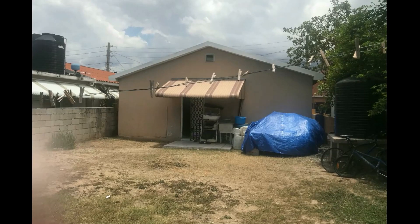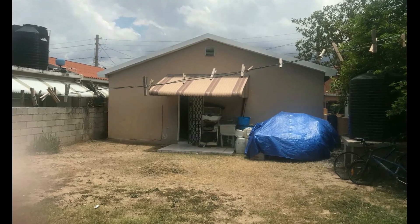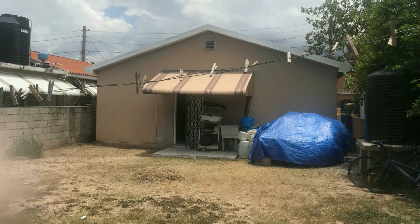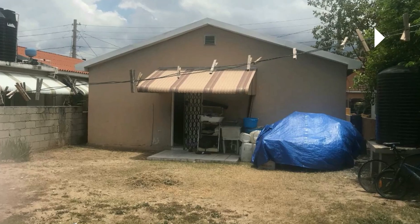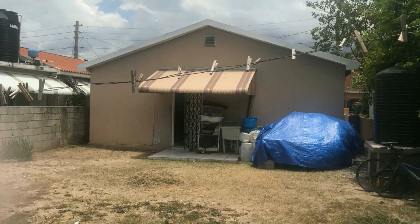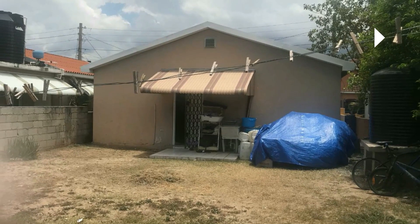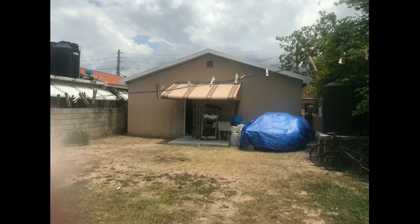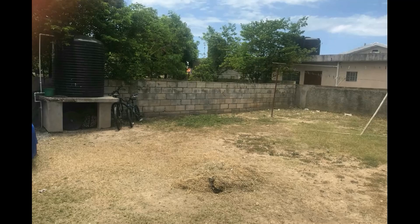So this is the back of the house. You also get a little back patio, a wash tub where you can do your laundry — so you don't get any washing area on the inside. You get a nice backyard space, so if you want to do an expansion you have the space at the back.